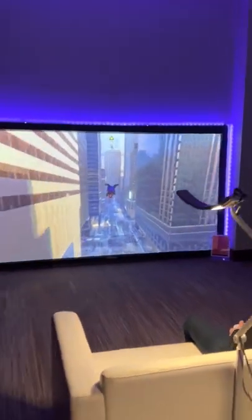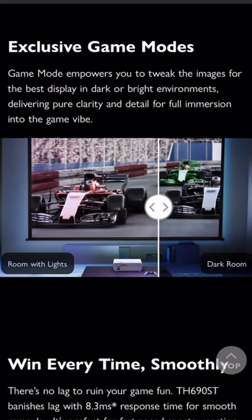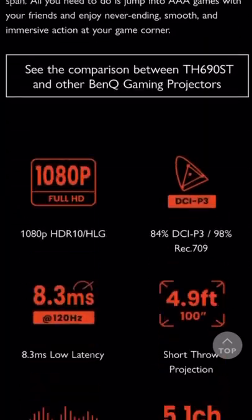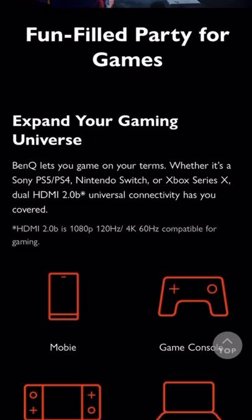The BenQ projector has four LED lamps with a brightness of 2300 ANSI lumens. There is also a special game mode for the best projection quality in bright and dark rooms. Other features include 84% DCI-P3 color coverage, dual 5W powerful speakers, and universal connectivity.